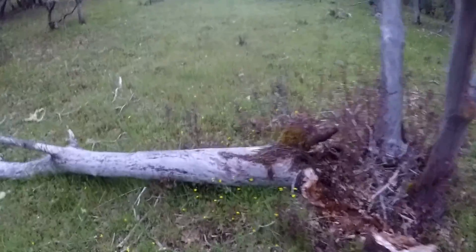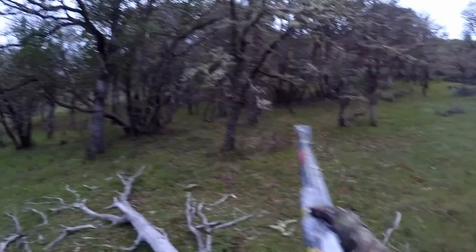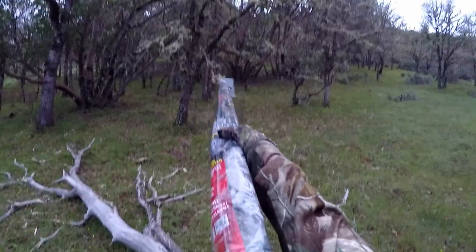This ingenious, featherweight, totally portable and affordable blind sets up in less than 10 seconds, providing 36 inches of instant terrain-blending cover that makes a hunter virtually disappear. And it even includes a built-in shooting rest. After the experience I had using the Mad Max on opening morning of this year's Oregon spring turkey season, I can honestly say that I will never again hunt turkeys without it.